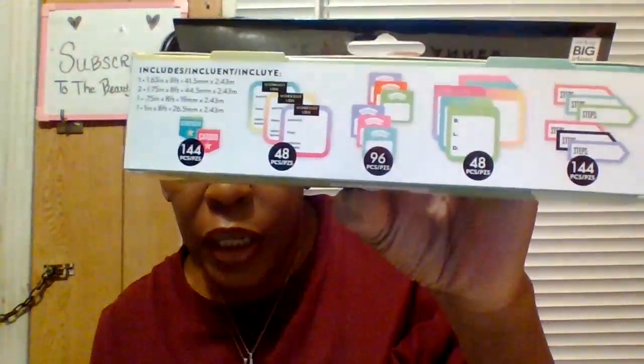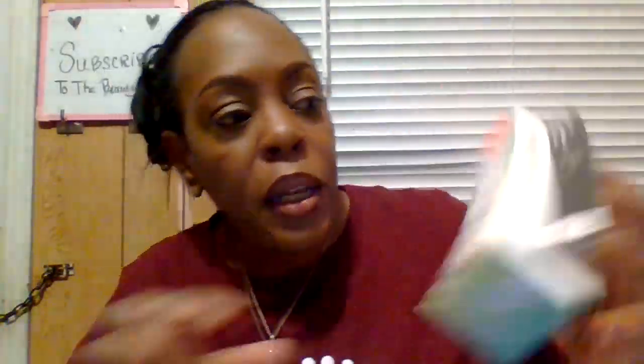The Big Happy Planner stickers — from Michael's Craft Stores or Walmart — this set is weight-loss journey type stickers. Before I show you the next bag: how was your week? Are you enjoying your weekend, spending time away from the busy city — the traffic, taxis, people in your apartment complex? It's pretty quiet where my fiancé and I live, so we cannot complain. We're truly blessed and grateful.